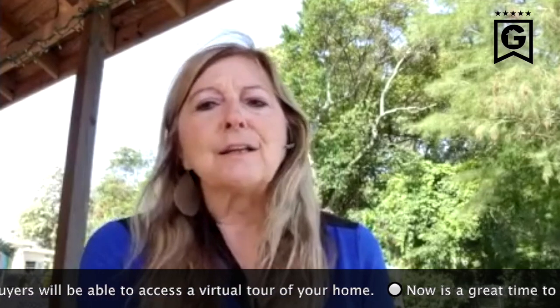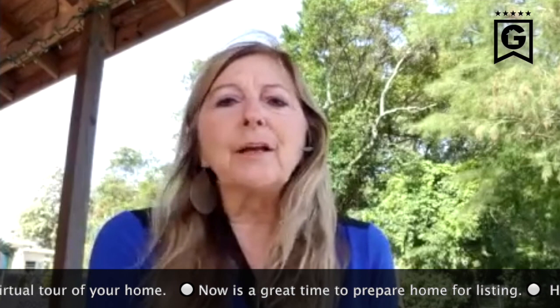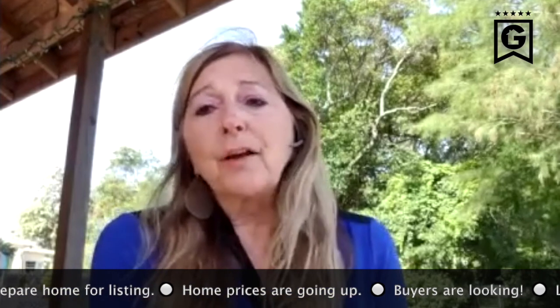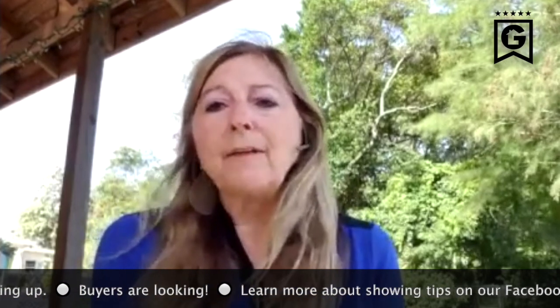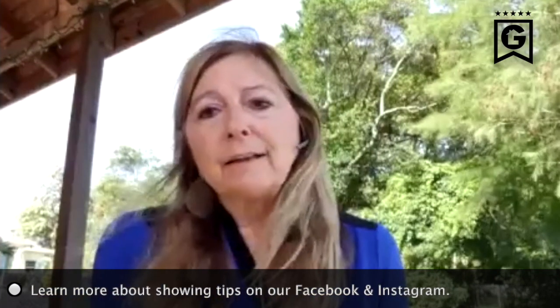You need to pack and get rid of stuff. If you put your house on the market, you're probably going to move in 60 days, so you need to get rid of that stuff now. When you go back to work, you're not going to have time to do that. You need to fix the things around your house that you've been putting off and do all of that while you have this time. It's a perfect time to get ready to list your home.